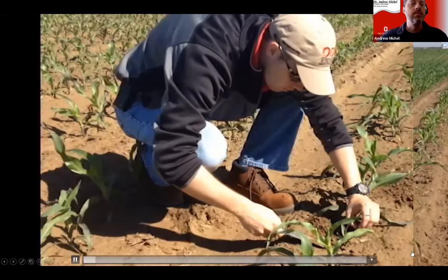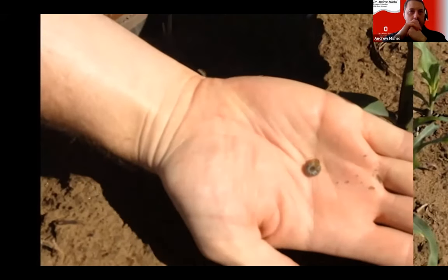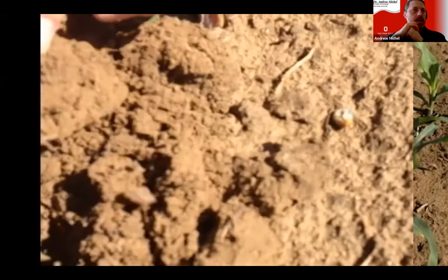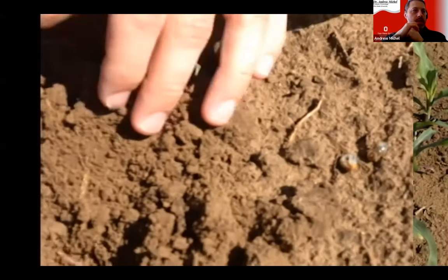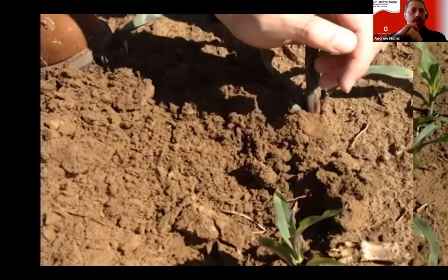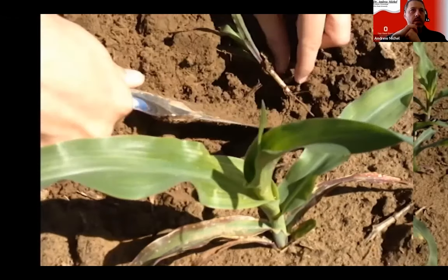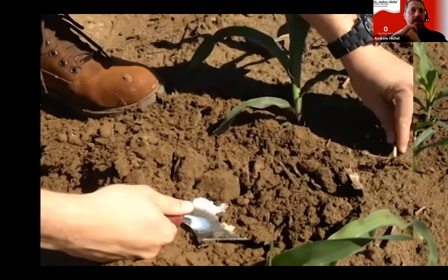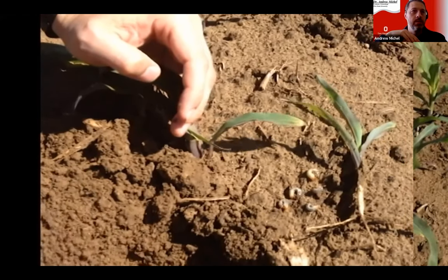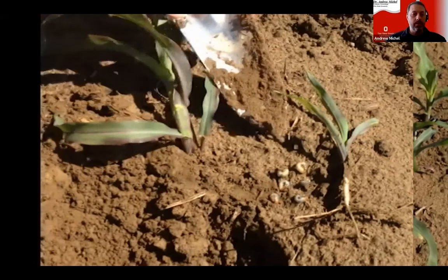In this scouting video, using just a simple hand trowel, you can see one AGB right there near a small, stunted corn plant — an indication of feeding. Digging around, there's another one. One thing you notice is the soil here is very sandy — this field was in Fulton County, Ohio. We've seen associations of this pest with sandier soils. That seems to be a real target. That's not to say we can't find them in other soils, but sandier soils are at higher risk. In that one corn plant, we found six garden beetles — an example of really high pressure.